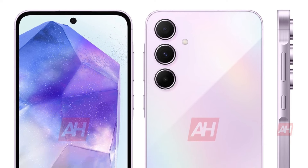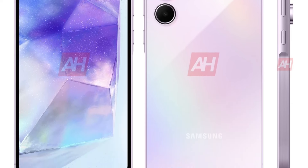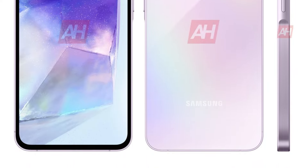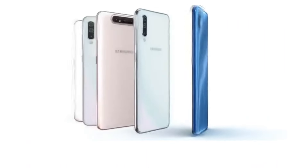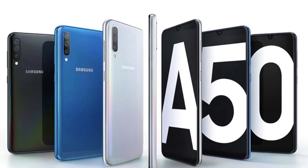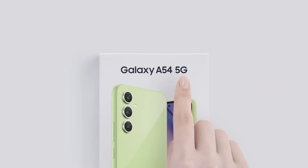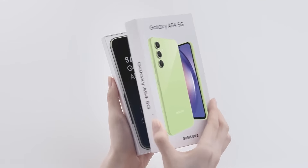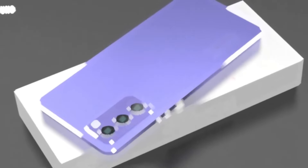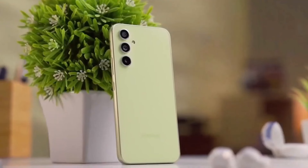If you have already watched this video, you can skip this part. The much-anticipated Galaxy A55 is on the horizon, and we have got all the details you need. Samsung's Galaxy A50 series has been a standout in the smartphone market, particularly for its impressive features at an attractive price point. Following the success of the Galaxy A54, Samsung is gearing up for the release of its successor, the Galaxy A55.